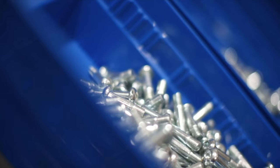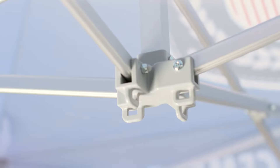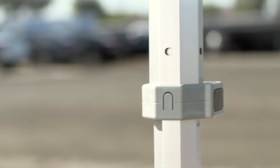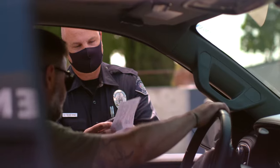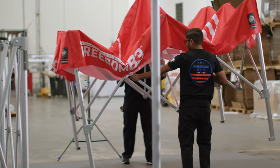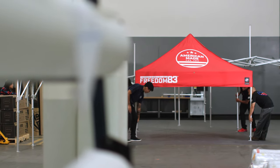Assembled with top-quality, U.S.-made materials, the Freedom 83 delivers instant protection in demanding, rugged environments, making it ideal for first responders, military, and industrial safety applications. Truthfully, the Freedom 83 is for anyone looking for the ultimate heavy-duty shelter that embodies EasyUp's hallmarks of American-made quality.